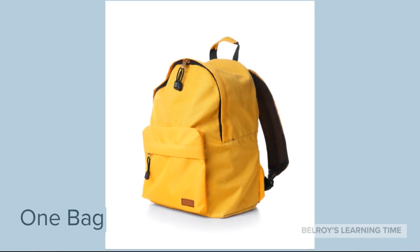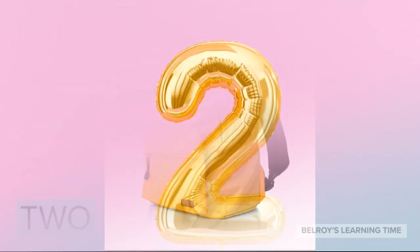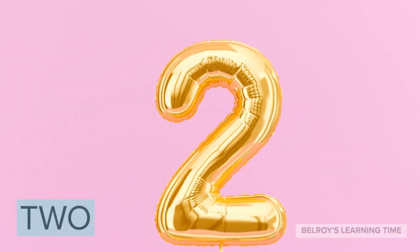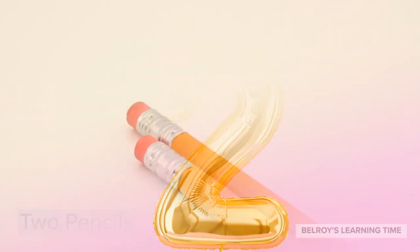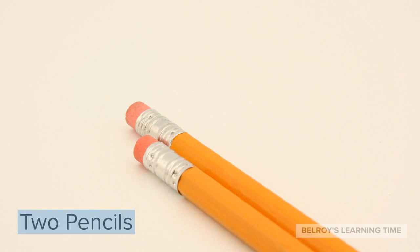Now, let's move to the next number. Number 2. An example of 2 items is 2 pencils. 2 pencils.